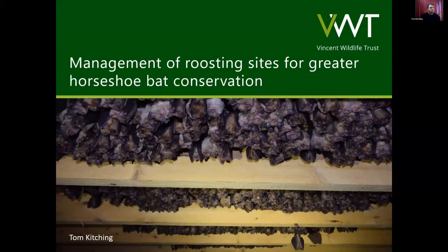Thanks Mike. So I'm Tom, I've been working for Vincent Wildlife Trust for about two years now. I kind of joined when the Devon Greater Horseshoe Bat project was well underway, but I'd been watching it from the sidelines prior to this. It's been a great help for me settling into this role to work with everyone involved in that project. It's been a brilliant project so far.